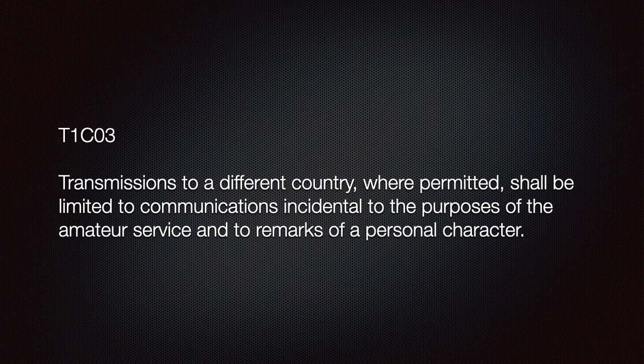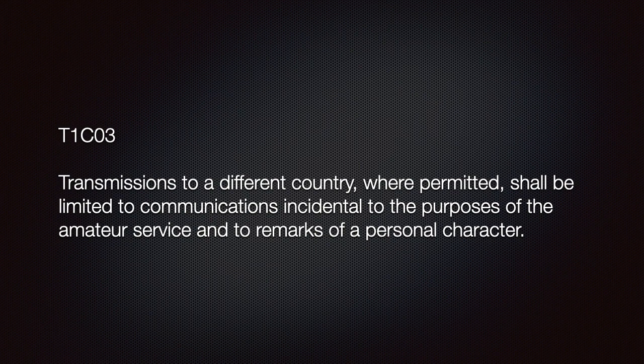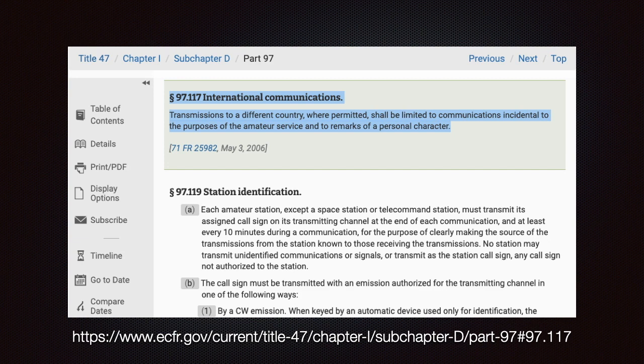This is important: transmissions to a different country, where permitted, shall be limited to communications incidental to the purposes of amateur service and to remarks of personal character. This is verbatim from Part 97.117. Our government is considering us as goodwill ambassadors, so we need to adhere to this rule — treat it as golden.